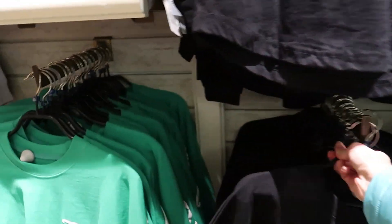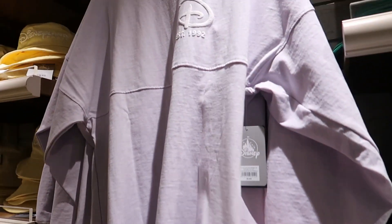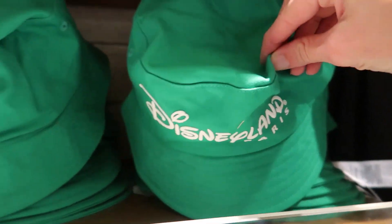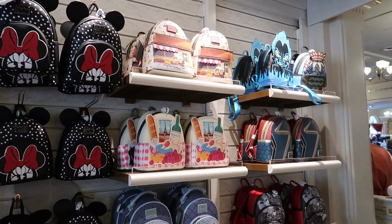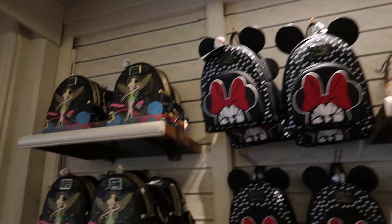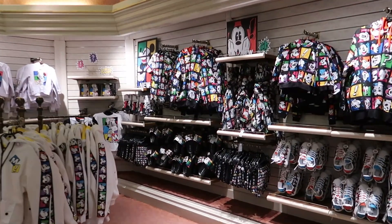They've got it in black, green, yellow, and like a grayish really light purple. They've got a bucket hat to match each one. Spirit jerseys are 60 euros and the hat is 40 euros, with a black hat to match. These are the Loungeflies available right now as of May 2023 — Remy, Marvel, and the Hades bag, plus Minnie Mouse and Tinkerbell. It's the perfect time to come in the stores when nobody's here.